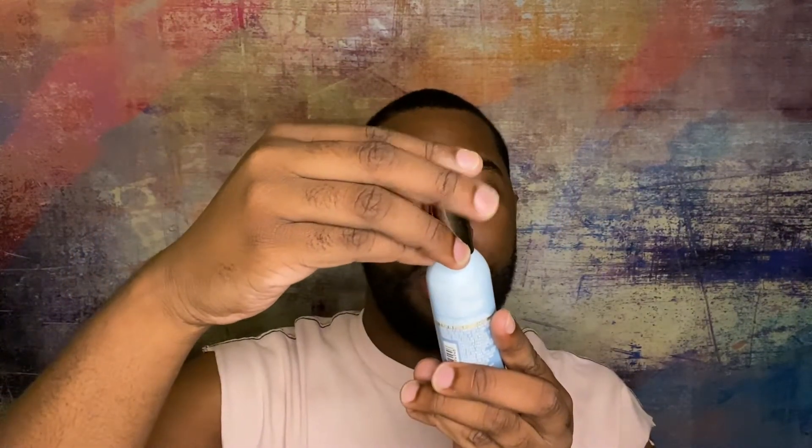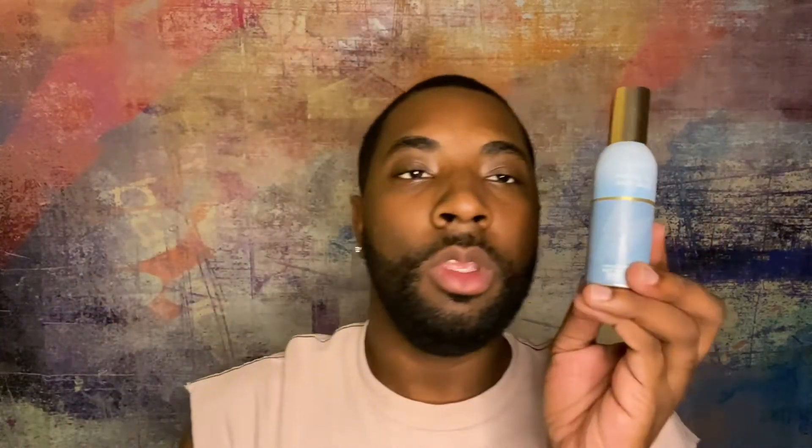I am back with a brand new video and this time we are doing another Bath and Body Works review. This one is a little bit different. I've had this for about a month now. This one is called the White Tea and Sage Concentrated Room Spray — this is what it looks like.